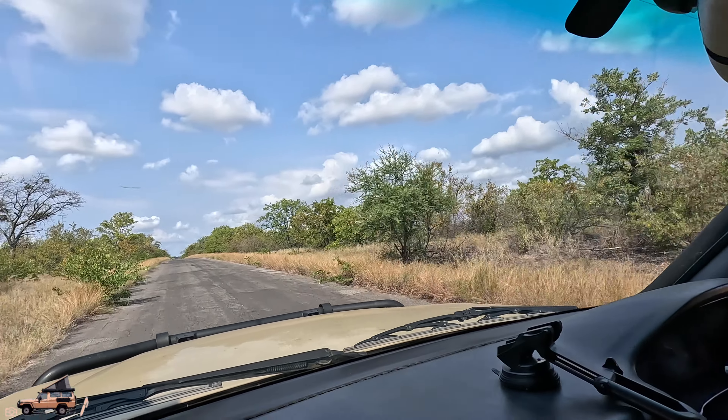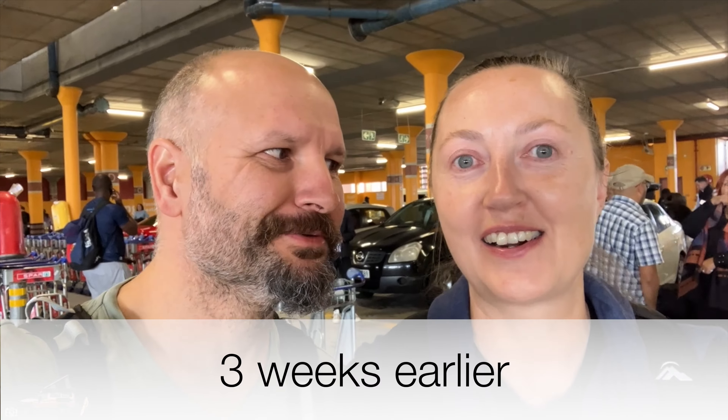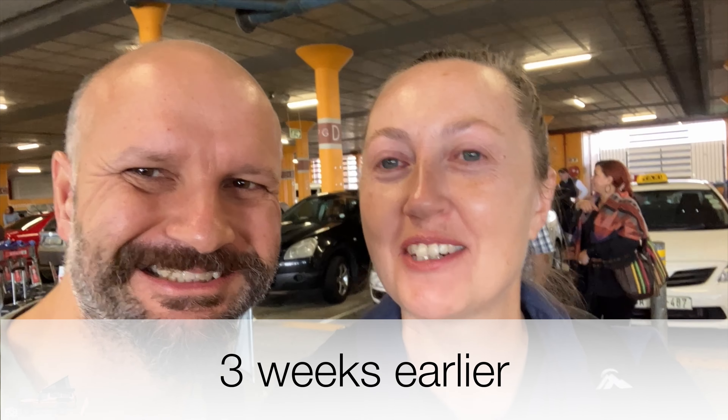If you stay a lot longer, you can get a Wild Card — it's like a Parks Pass kind of thing — but it's not going to work out for us. Anyway, here we are. We're in Kruger hoping to see some animals, so who knows what's around the corner!